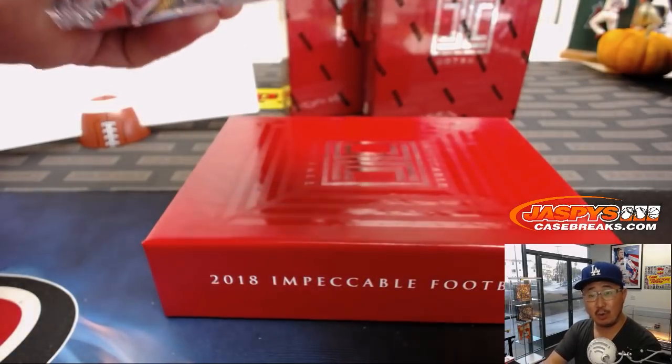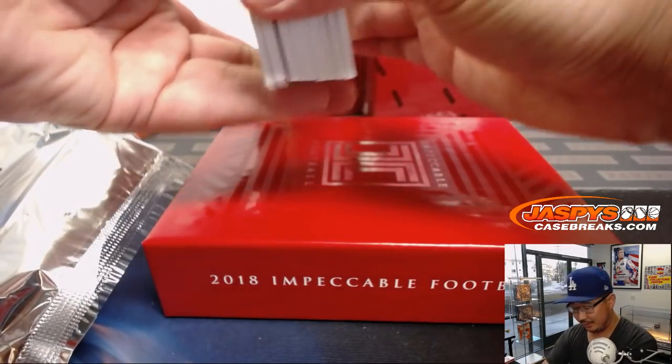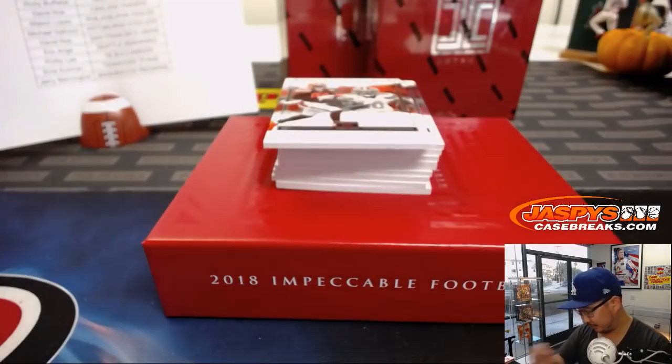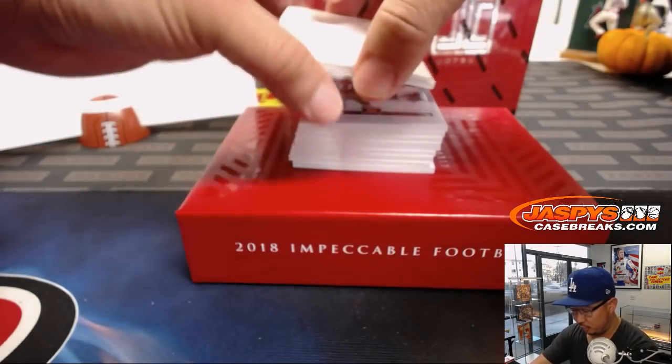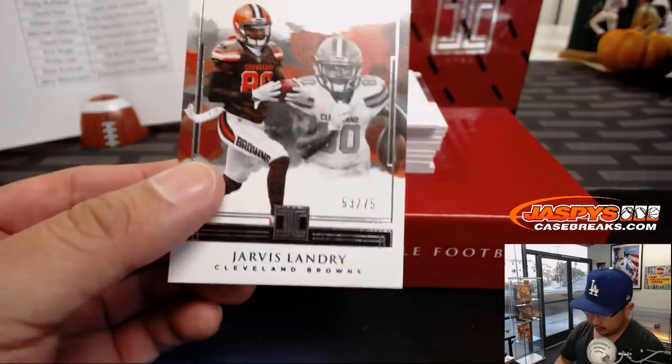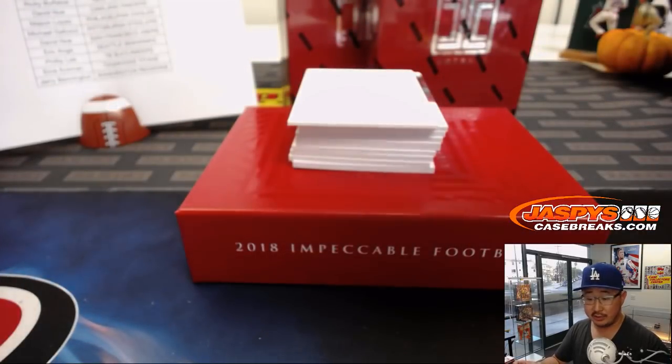All right, box number one. Good luck, everybody — sorry, I'm going to be distracted by this game all night long, I apologize beforehand. We'll use one of these blank cards to slow play some of the hits here. Start off with Jarvis Landry, 53 out of 75 — Browns edition, of course.